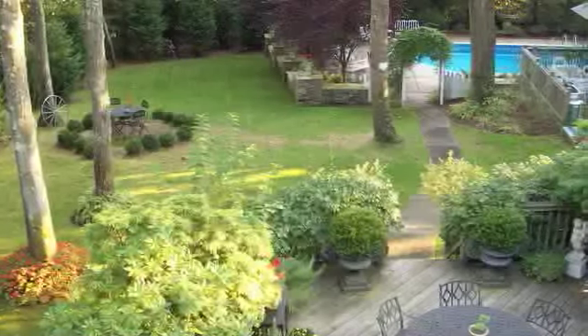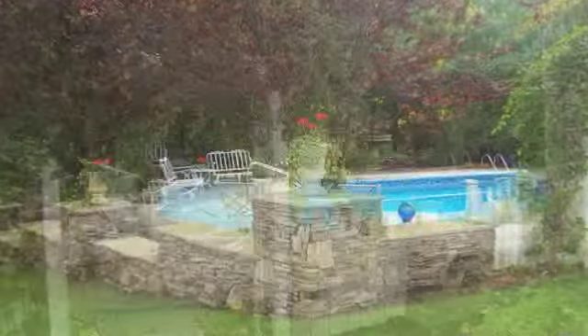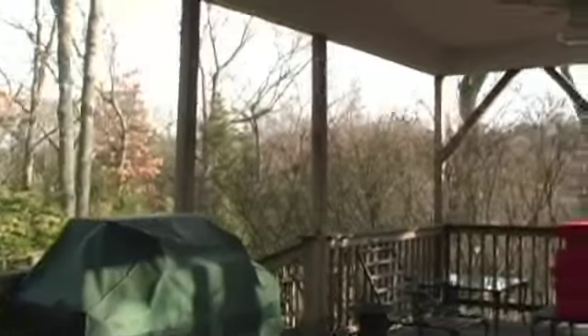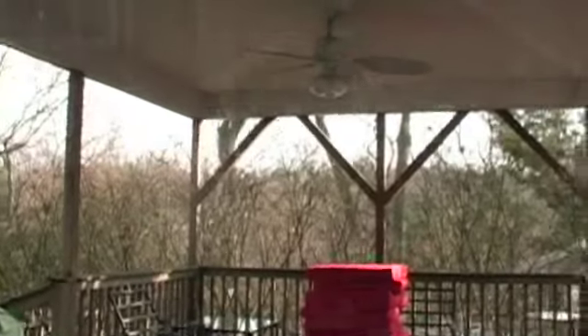Welcome to this home of exceptional elegance and old world charm. This postmodern colonial sits on a half acre of natural landscaping, lush perennial gardens, and manicured lawns.